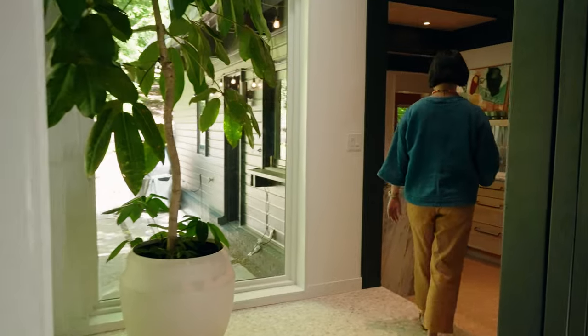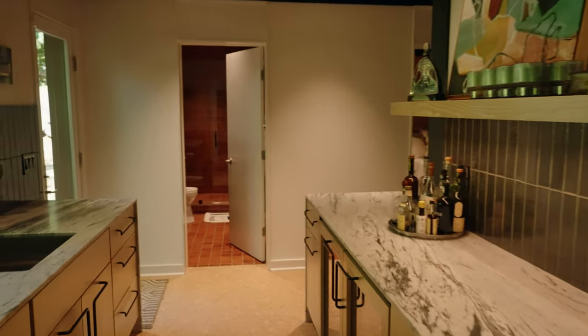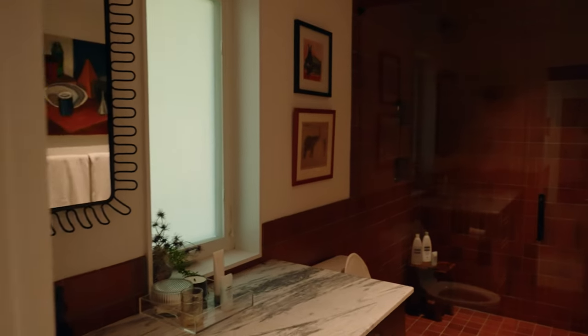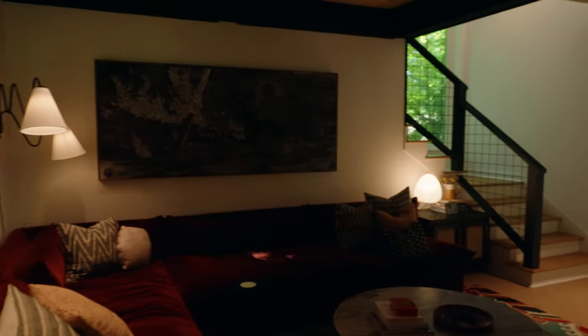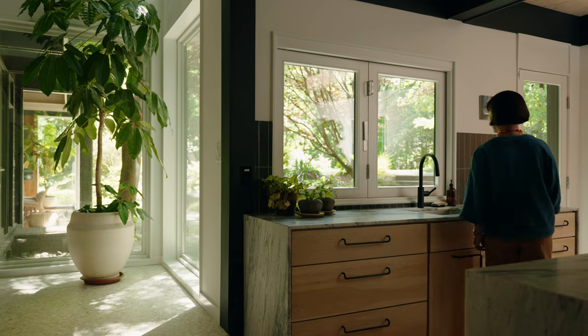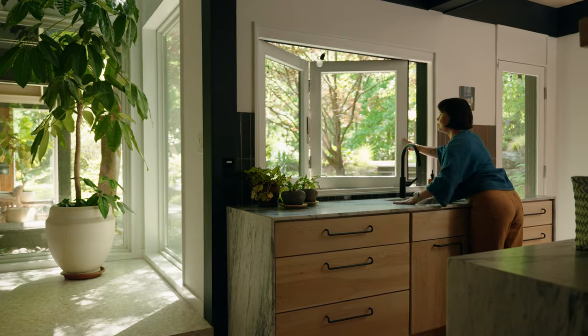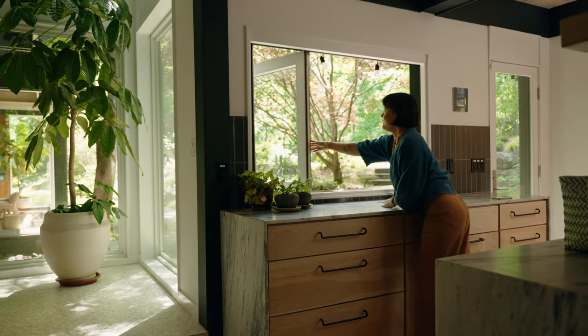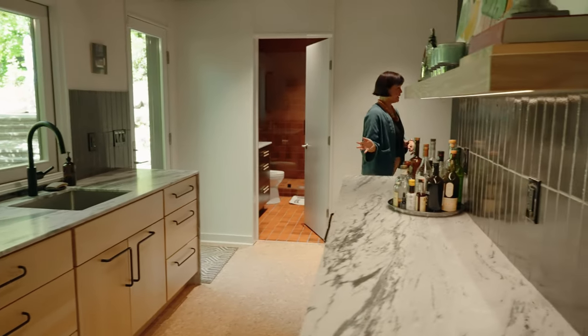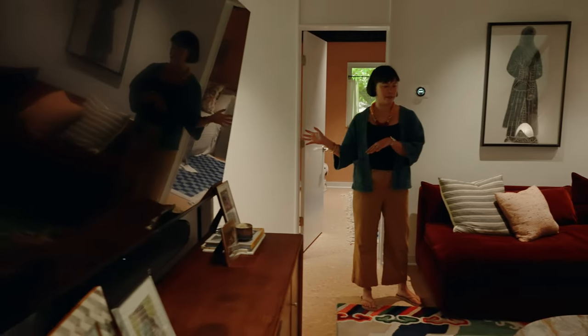We stepped down here into our entertaining area which has our kitchenette, pool bath, guest room, and family room. We really use this space a lot when we're entertaining with guests. One of my favorite things about it is this pass-through window that we can open up fully and have access to the outdoors. We also have this pool bath and guest room, which I love because they're kind of separate from all the other bedrooms in the house.